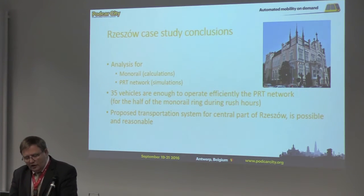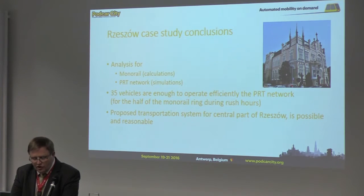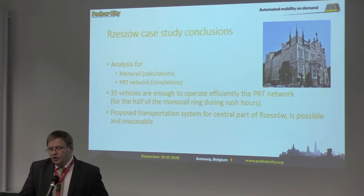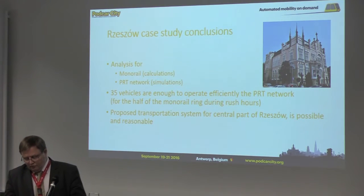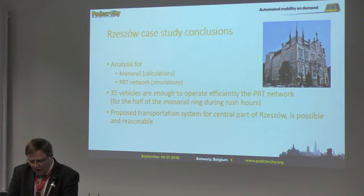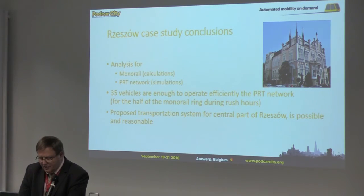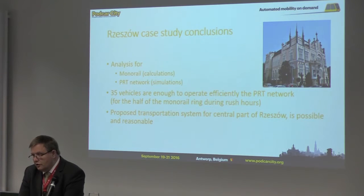So the system worked at an acceptable level of efficiency. In our analysis, we used calculations for monorail and simulations for PRT. It showed that 35 vehicles were enough to efficiently operate the PRT network for the northern part of Rzeszów Center. It was proved that the proposed transportation system for the central part of Rzeszów is both possible and reasonable.